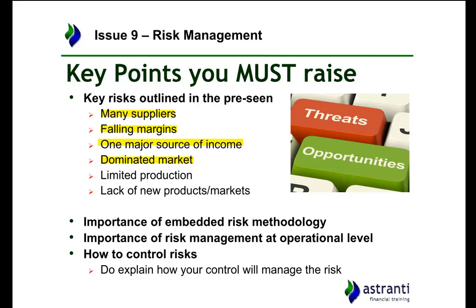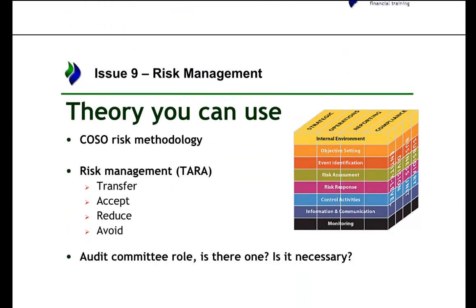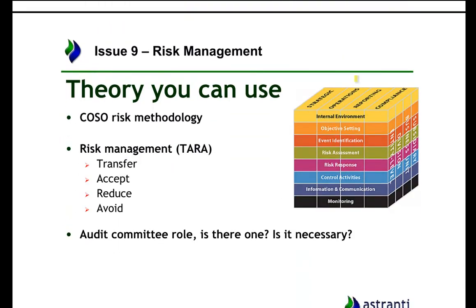They may need to look to other markets in order to continue seeing growth, and there is a lack of new products and markets — they talk about expanding overseas and producing new products but there hasn't been any for a fairly long time. Some theories you can use here include the COSO risk methodology from P1. I've given a diagram for that. Also the risk management TARA model — Transfer, Accept, Reduce, and Avoid.